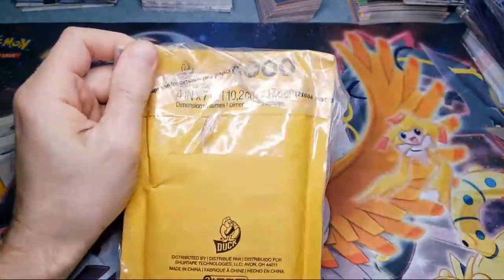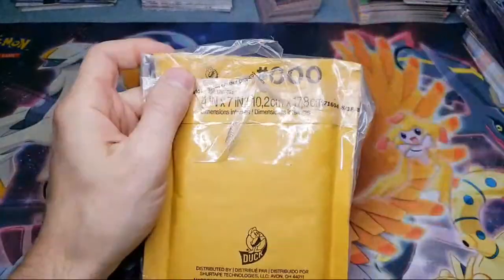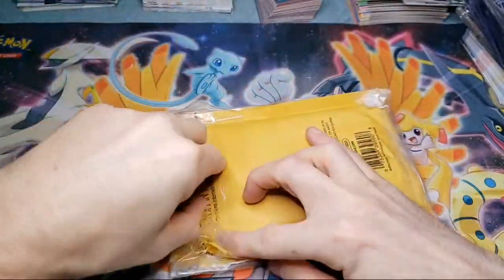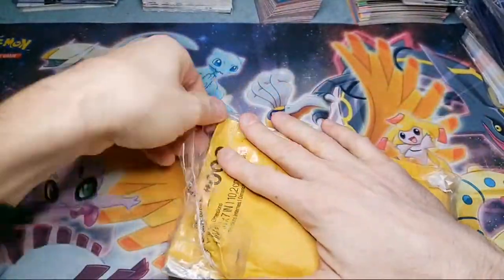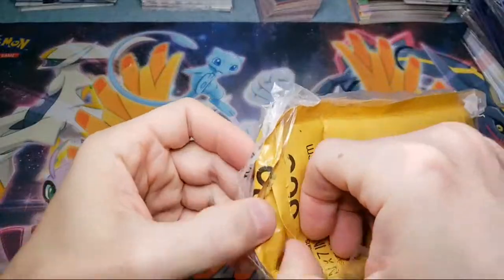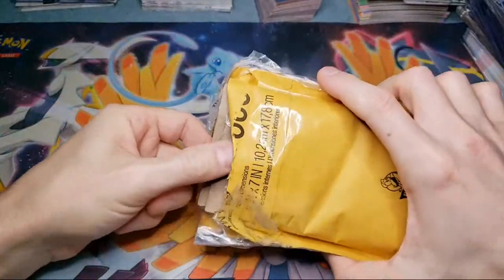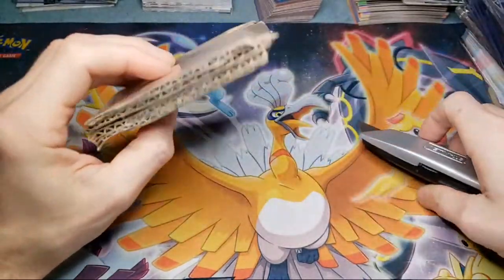After base set, you had Jungle, Fossil, Team Rocket, and base set two. And I got the Legendary Collection — I have the reverse hollow set, there's 110 cards. I have 109 out of 110 — I'm just missing the Gengar. I got two at PSA right now, just trying to get that card in a nine and then that set's complete. I think I priced that set around $20,000 to $25,000. Those are the four main sets. As far as new stuff, I have the Hidden Fates shiny GX cards and the gold cards, and I try to get the rarest of rare stuff and put those sets together.